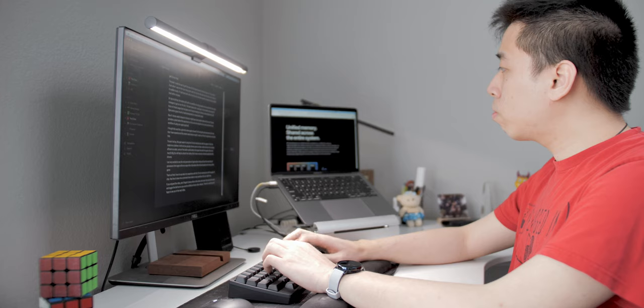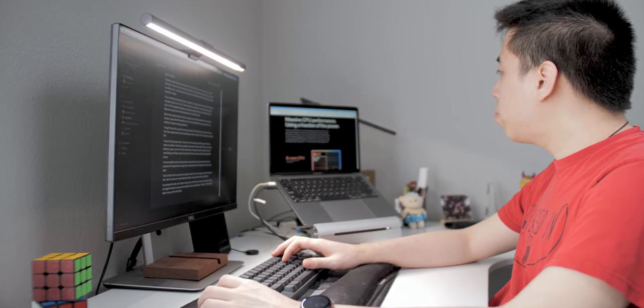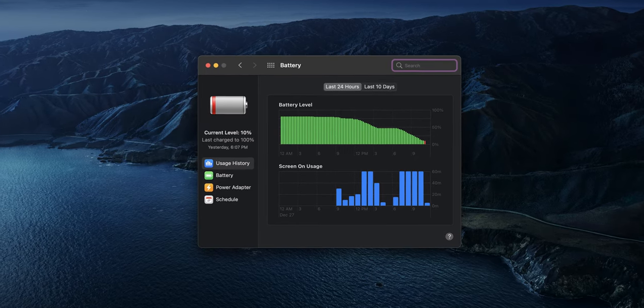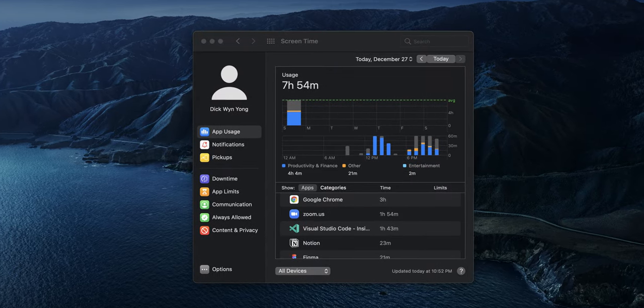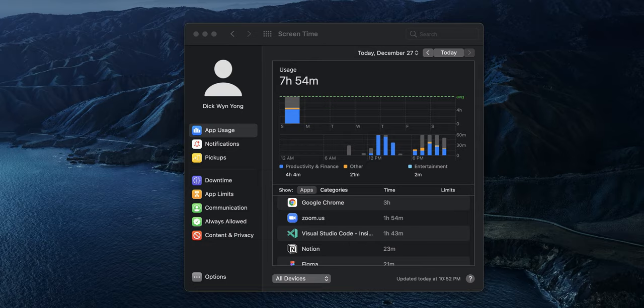On top of all that, the battery life with my workflow using Google Chrome was better than what I managed to get on my 16-inch MacBook Pro. The best battery life I got was around 11 hours of mixed usage that included a lot of web browsing on Chrome, some design work with Figma, and a good chunk of web development on Visual Studio Code. If I chose to use Safari instead of Chrome, I might have had slightly better battery life, but as is, this is very impressive.